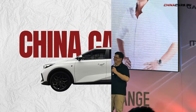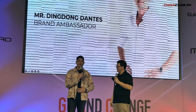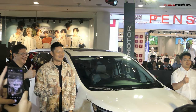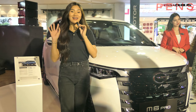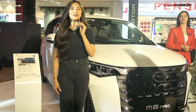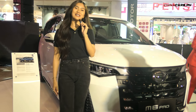China Cars PH — I just want to say that I am so proud to represent the brand. This is Aya from China Cars PH. Today, we are here at Marietta for GAC's newest launch. This is the new M6 Pro.